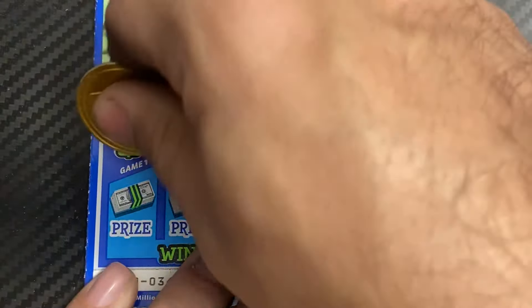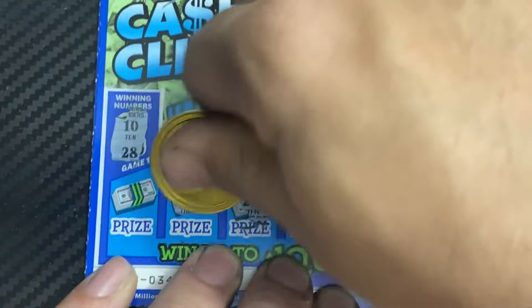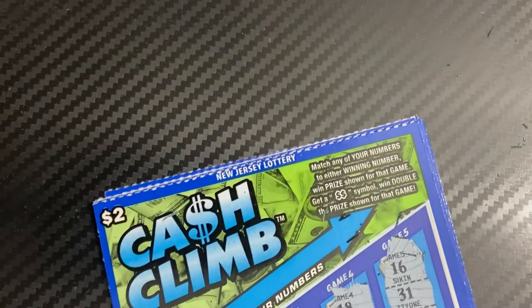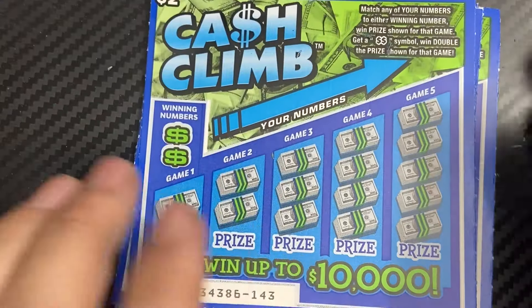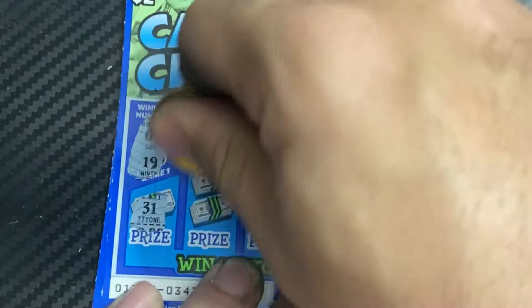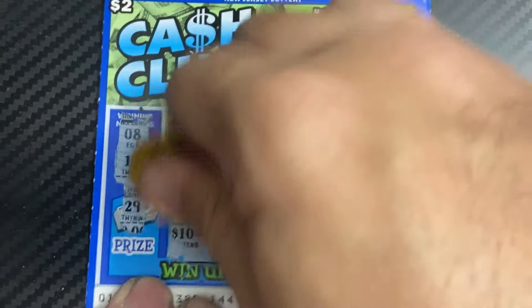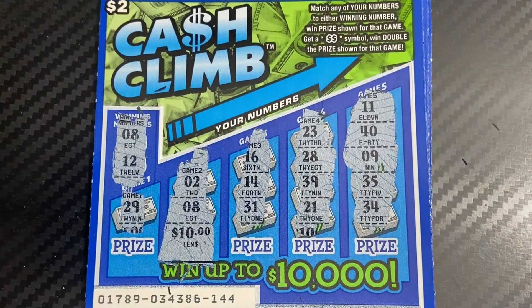Next up, ticket 142. Then ticket 143 — 1 and 19, let's go back up. What's going on? Hopefully that means a good win at the end here. Ticket 144 — 8 and 12. Just this eight here for a ten dollar win — nice! That's a good win, we'll take it!